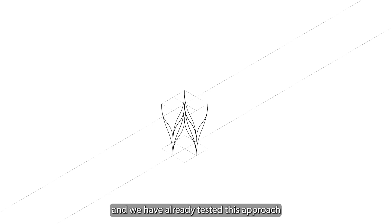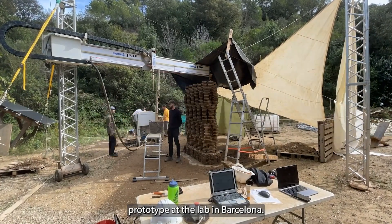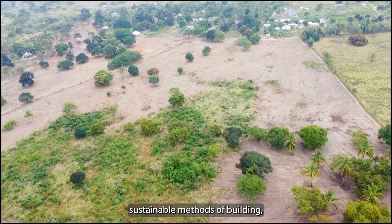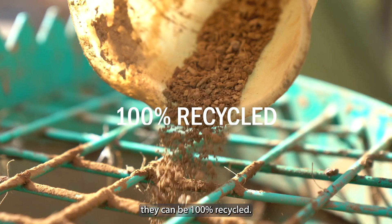IAC is at the forefront in research of this new technology and we have already tested this approach with a full-scale prototype at their lab in Barcelona. 3D printed walls are one of the most sustainable methods of building, as at the end of their life span, they can be 100% recycled.